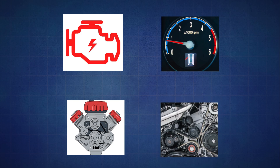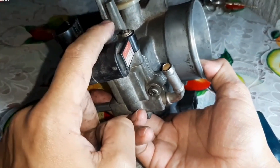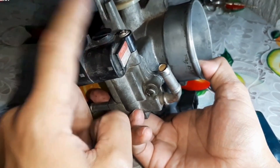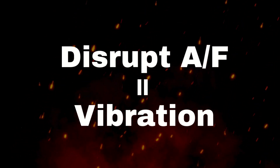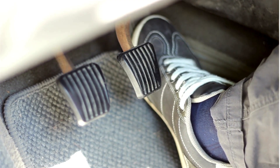The next symptom is vibration or shaking while idling. If the IAC valve isn't working right, it can disrupt the air-fuel mixture, making your engine struggle to maintain a smooth idle. This can lead to vibration while idling — your car vibrates while idling but smooths out once you press the gas pedal.